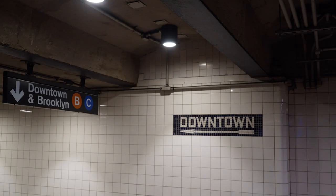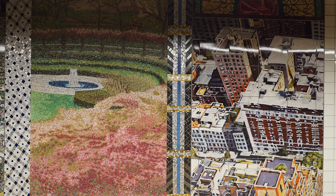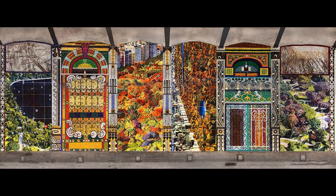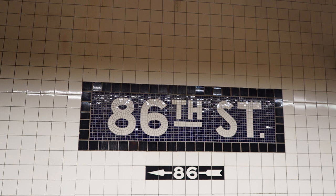As we go downstairs to the downtown platform, you will see on one end a mosaic that represents the spring. And then on the other end, you will see a bigger mosaic mural of all four seasons — winter, spring, fall, and summer. Going upstairs to the uptown platform, on the other end we're going to see a mosaic that represents the fall.